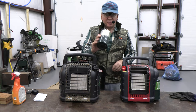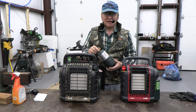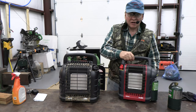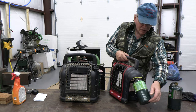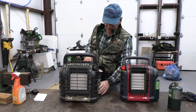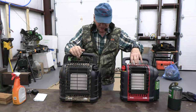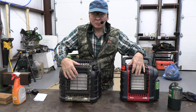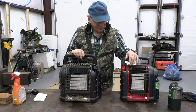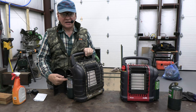They both use one-pound propane cylinders that you can buy in many places — I do have a video on how to refill these if you're interested. On the Portable Buddy, the cylinder sits on the outside on a swivel regulator. The Hunting Buddy's cylinder is also on a swivel regulator but fits under an enclosure, which is really nice. They both have swivel handles and a ceramic heating element — these are both radiant heaters that radiate heat out into the room.